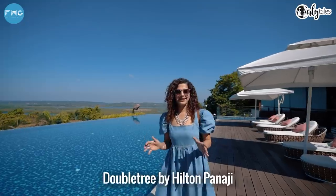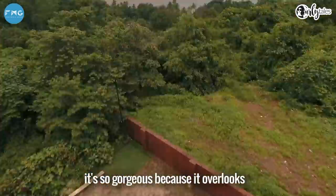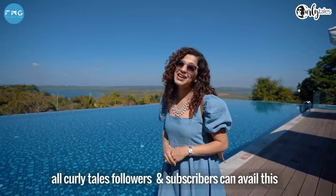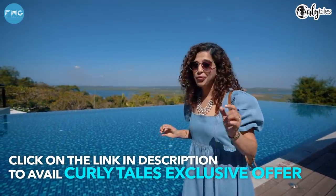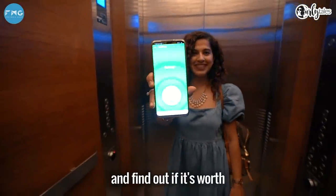When I got to know Doubletree by Hilton Panaji has an infinity pool, I just had to check this out. It is so gorgeous because it overlooks the Manduvi River as well as lush green. And all Curly Tales followers and subscribers can avail this exclusive experience at a discounted price — a price that you will not find anywhere else. Let's go check out the rooms and find out if it's worth your next holiday.